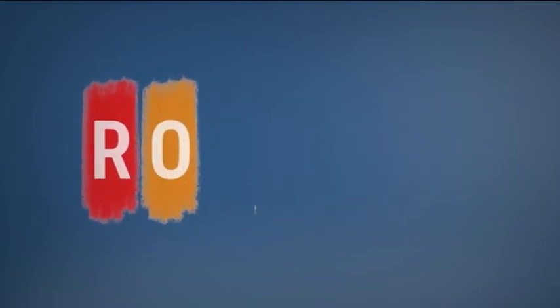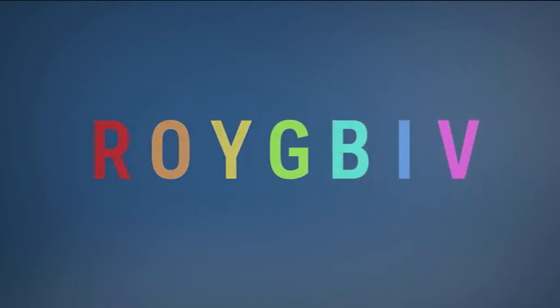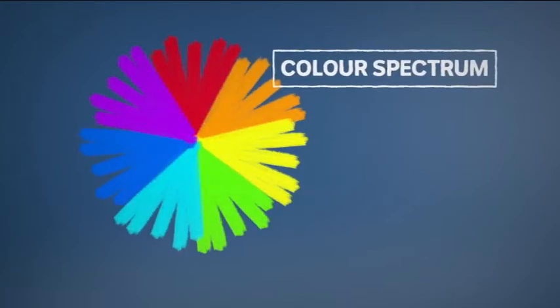It splits into seven different colours: red, orange, yellow, green, blue, indigo and violet — or ROYGBIV for short. Each of those colours of light has a different wavelength, which is why they separate.